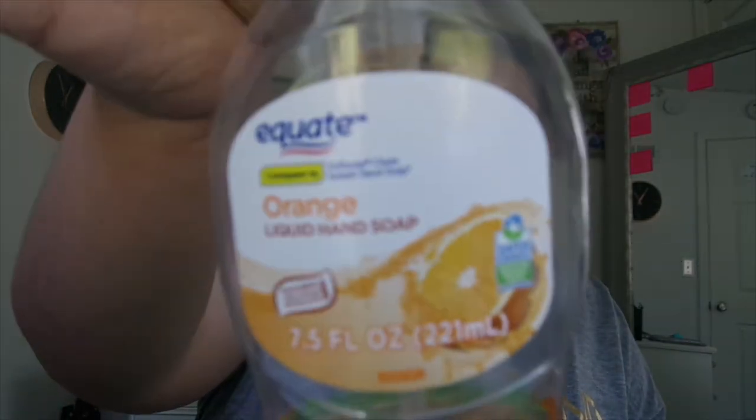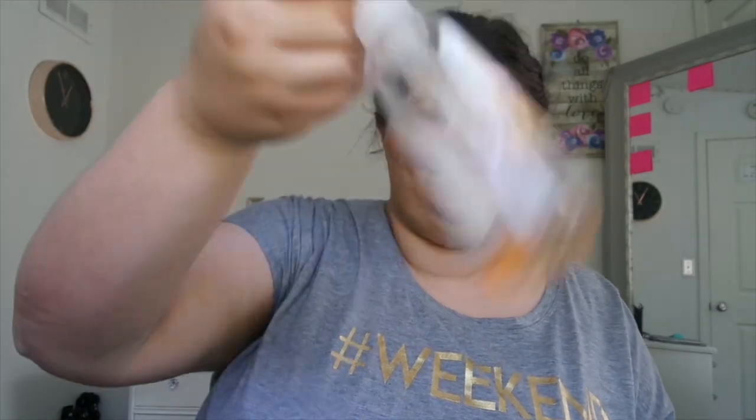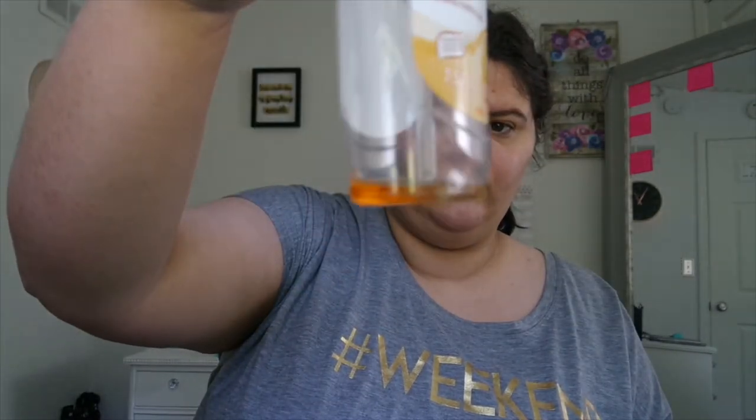Almost done. The next thing we got is the Equate orange liquid hand soap. This stuff is pretty good — I'm not going to complain too much. There is some left that we couldn't get out.